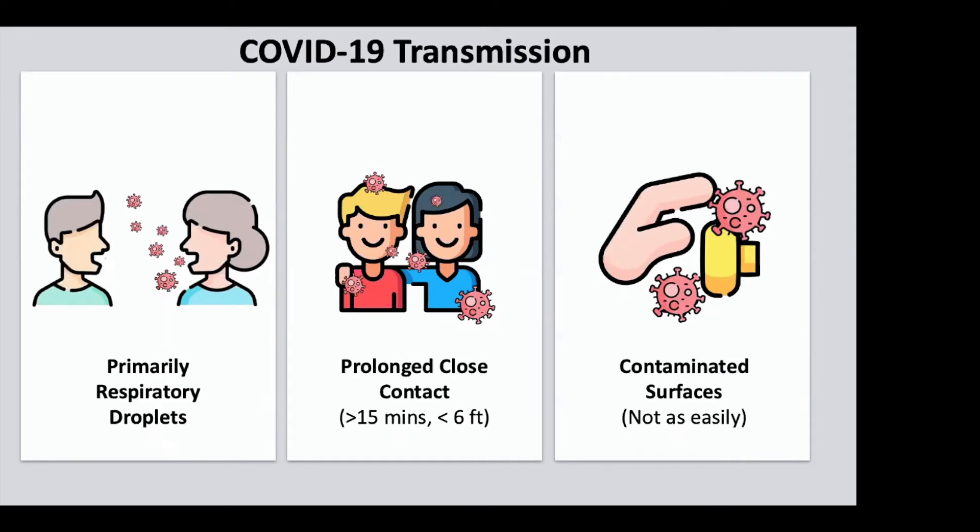Public health officials around the world have had a lot of opportunities to ask people questions, do contact tracing, and understand how someone who caught COVID-19 actually got it — who they were in contact with, what they were eating, where they were, what they touched. And what they found through this epidemiological work strongly suggests that the primary route of transmission is actually through respiratory droplets.